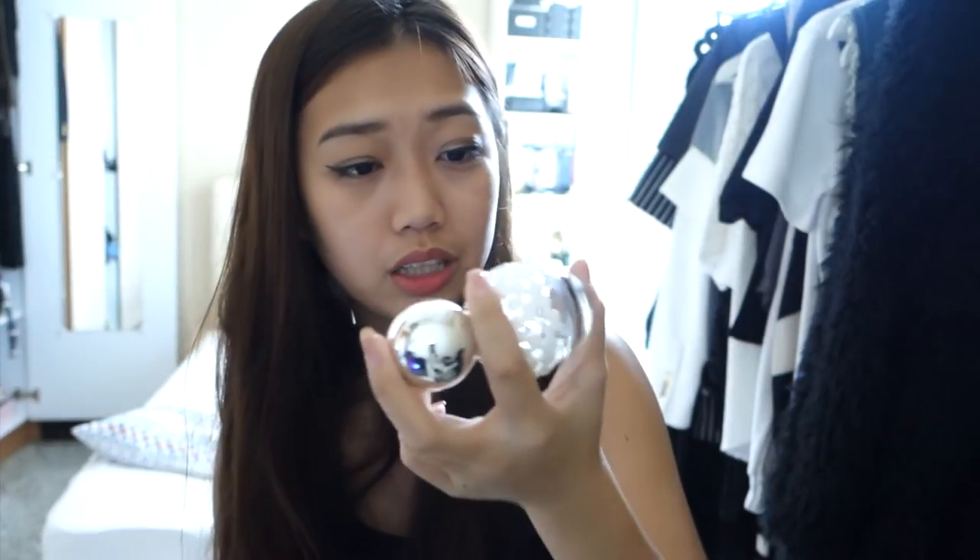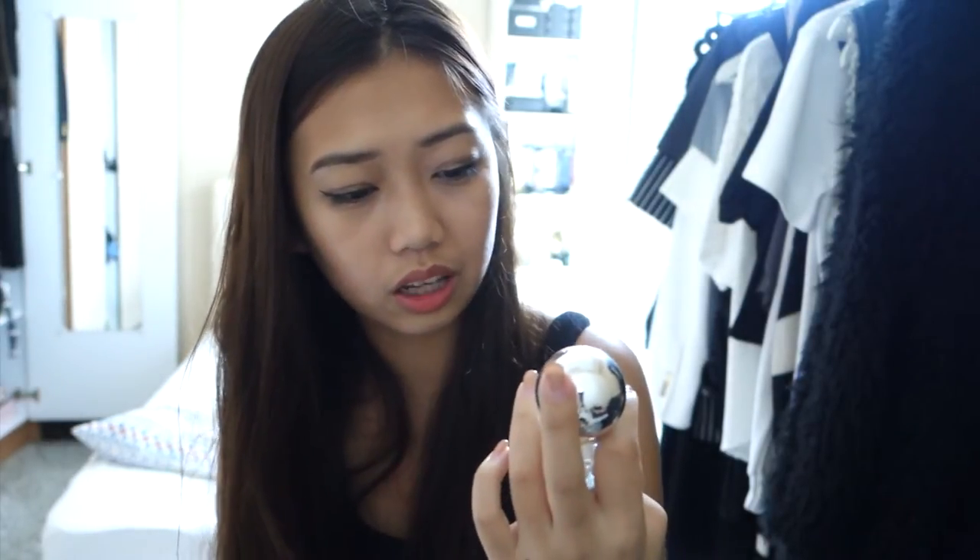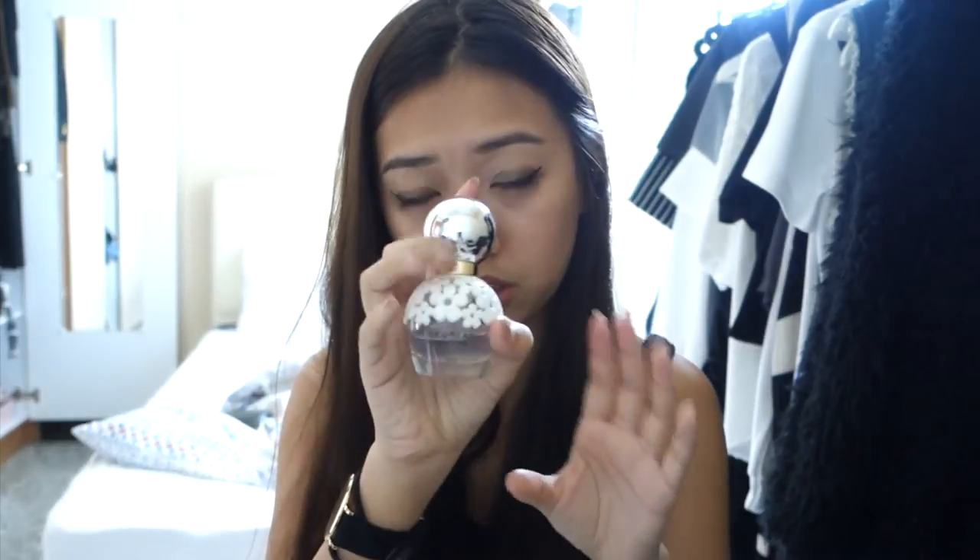This is the Marc Jacobs Daisy Dream perfume and it's been my favorite this year. It's really floral and sweet — kind of like the child of Marc Jacobs Daisy, but Daisy Dream is not as sweet as Daisy. I got it in a small bottle and my boyfriend bought it for me. I've been in love with it since. I like both Daisy and Daisy Dream a lot.